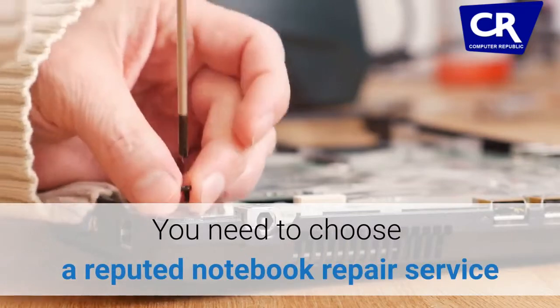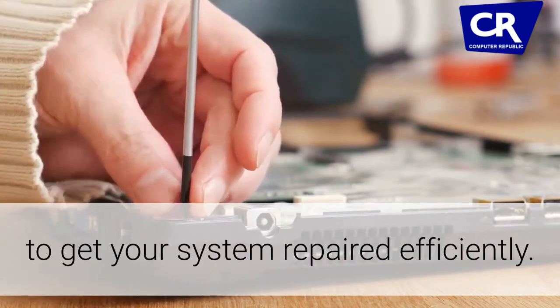When your trusted notebook stops functioning, it could be terribly frustrating. You need to choose a reputed notebook repair service to get your system repaired efficiently.